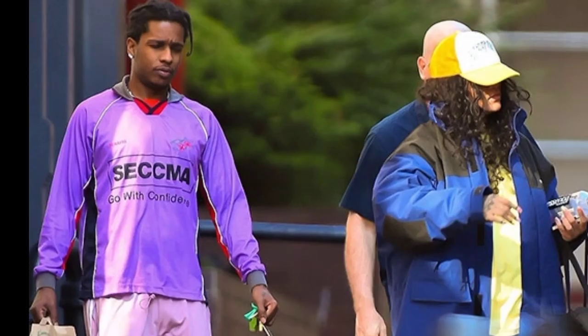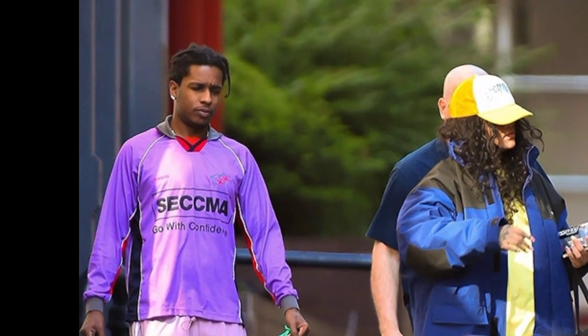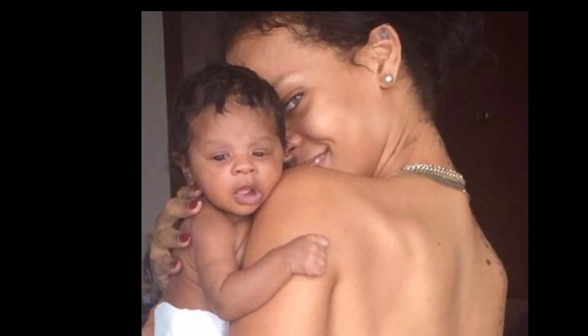In the mountains above Beverly Hills, Rihanna also owns two side-by-side mansions that are reportedly leased to tenants. Forbes says that the We Found Love singer is now the richest female musician in the world, worth $1.4 billion.